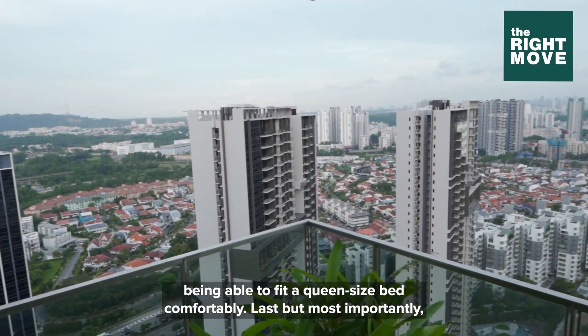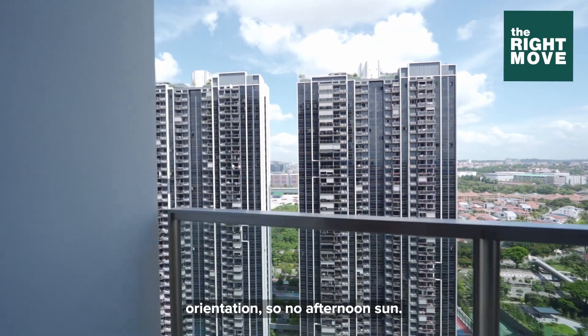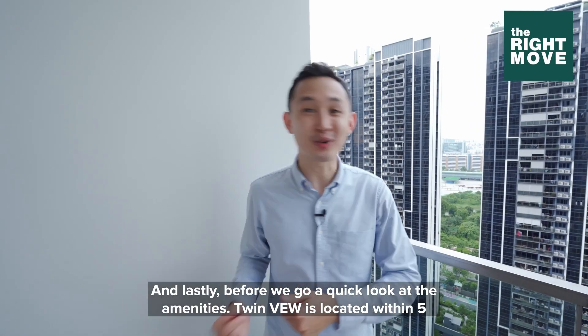Last, but most importantly, the view. The unit is situated on a very high floor and is blessed with a north-south orientation, so no afternoon sun. And yet we are shielded from the highway thanks to Park Rivera. Before we go, a quick look at the amenities.